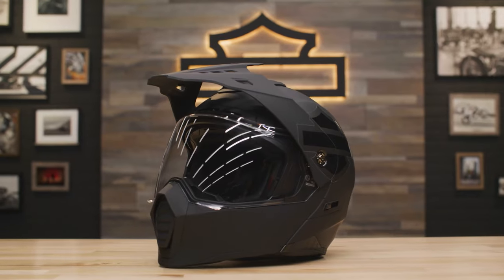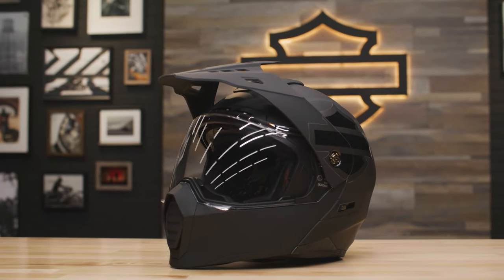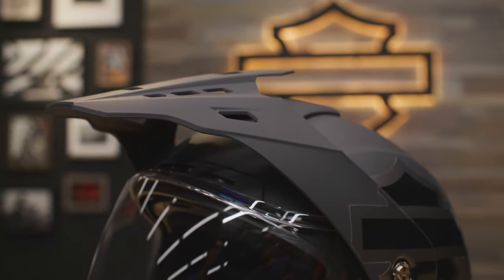First up is the Passage Adventure J10 Modular Helmet, a lightweight modular motorcycle helmet that's loaded with features.